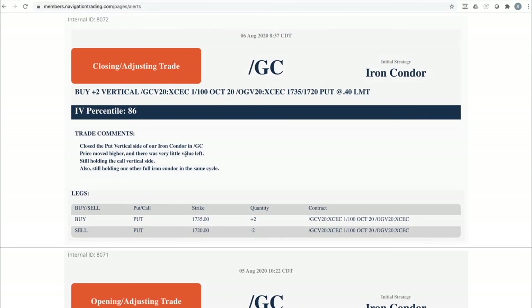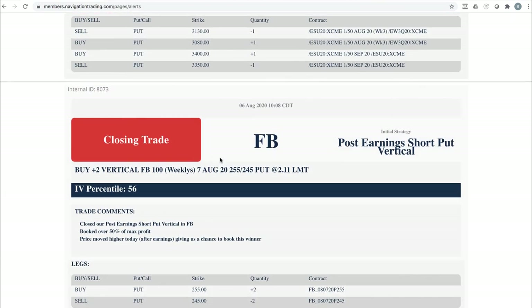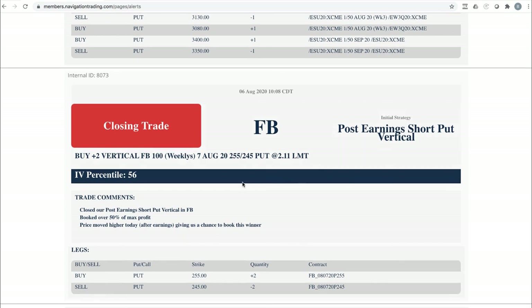Closing adjusting trade — closed out the gold put vertical. And closing trade in Facebook: we had a post-earnings short put vertical that worked out really nicely. We sold it for $4.22 and closed it for $2.11 — booked exactly 50% of max profit. Nice trade there.